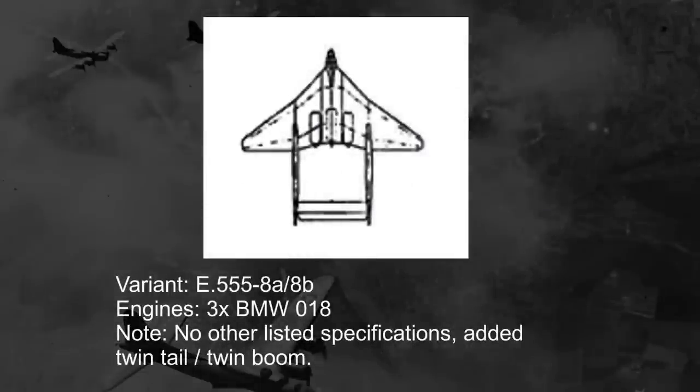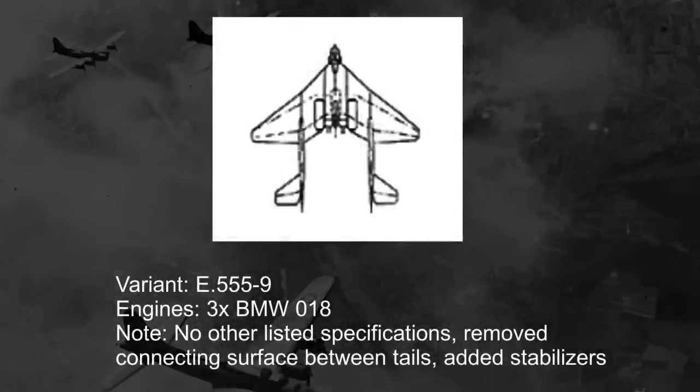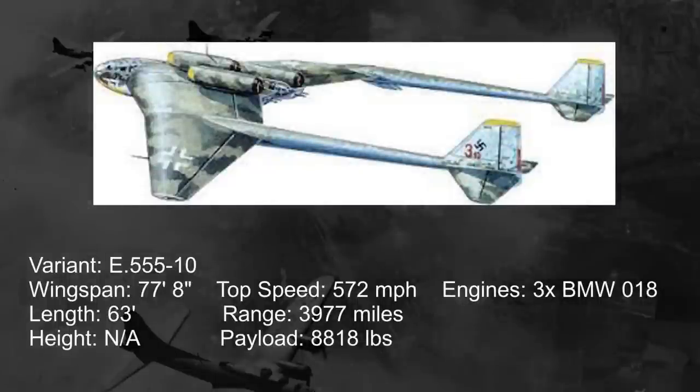On the 555-8, we have our most radical change yet: a twin tail slash twin boom is added, with a connecting surface between the two tails. One would assume it was added for stability and control reasons, but I could not find any given reason as to why. I also could not find the plane's new dimensions with this tail, but it is safe to assume it at least doubled the overall length. For the 555-9, we keep the twin tail concept but remove the connecting surface between them and add horizontal stabilizers on each tail's outer edge — it effectively looks like a more conventional tail cut in half and spread apart. For the 555-10, we add horizontal stabilizers on the inside of each tail, and we actually have design specs again: with this new tail configuration, the dimensions were 77 feet 8 inches in wingspan and 63 feet long.